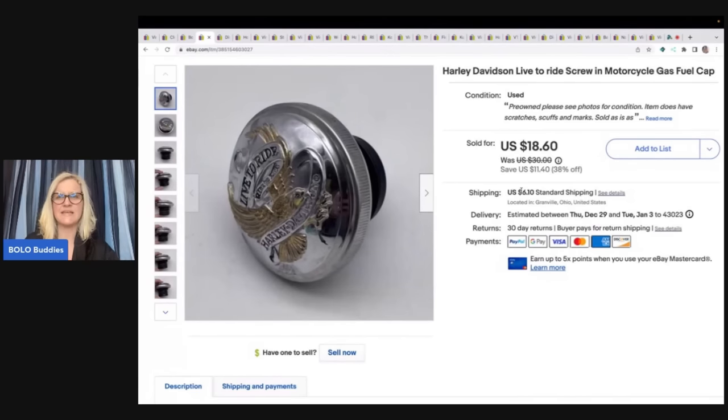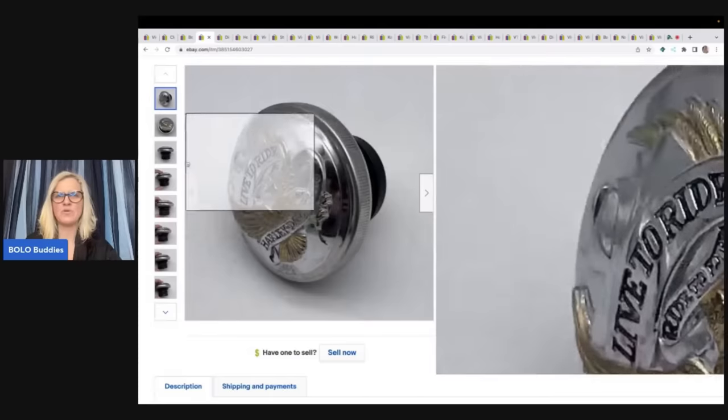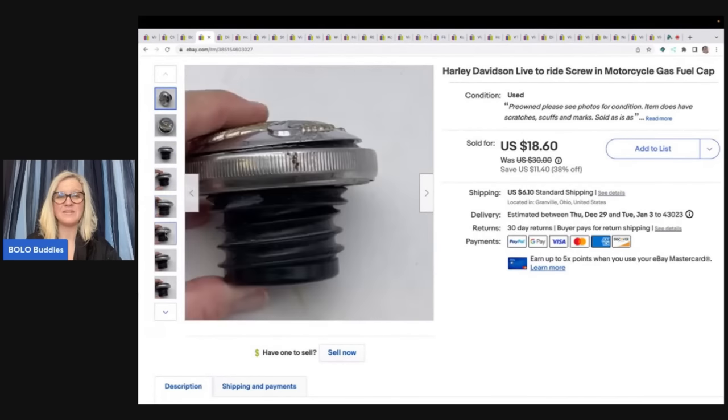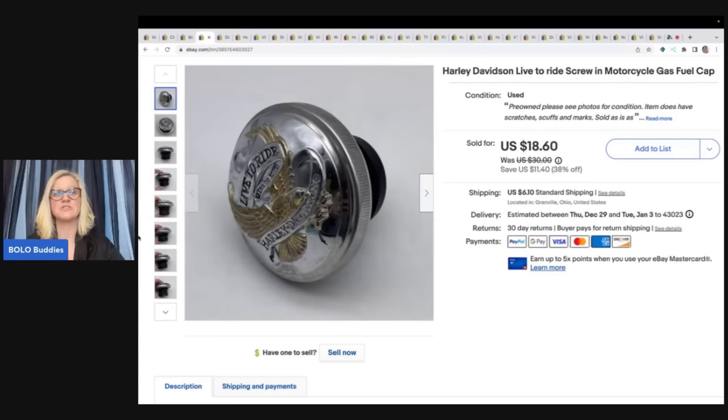This Harley-Davidson gas cap — if it had been in better condition I could have gotten a lot more money for it, but it had some scratches and scuffs, which is typical for a used item, and I just disclosed that. I could have buffed it out but I just list it as is and show the scuffs and scratches. I'd rather take less money than spend my time cleaning it up. I sold this for $18.60 plus shipping. Let me know in the comments — are you a clean-it-up or sell-it-as-is reseller?